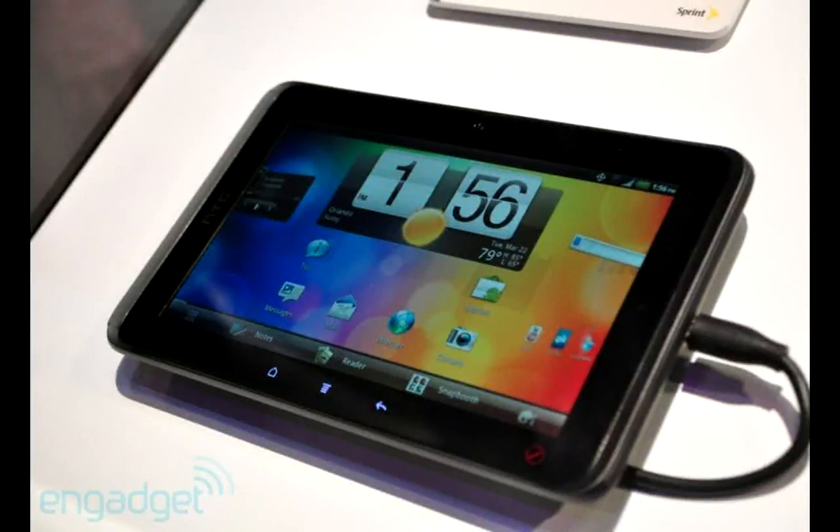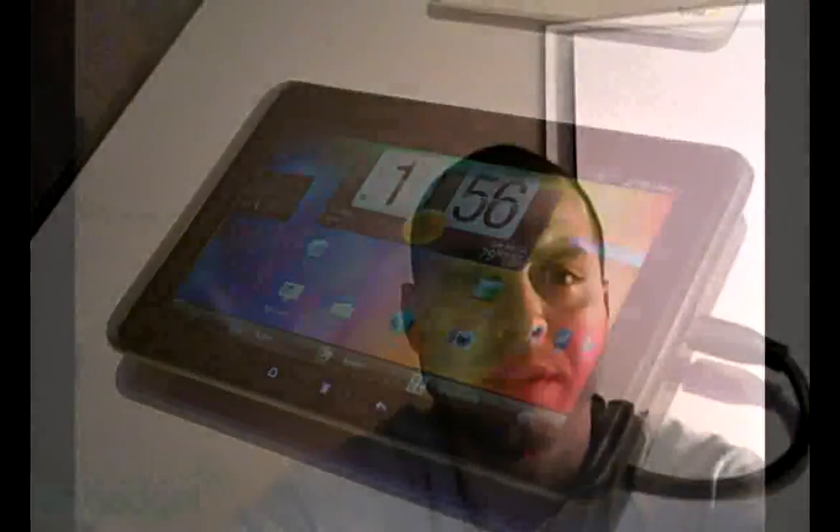Moving on to the EVO View 4G — from my understanding this was the HTC Flyer, which got rebranded after everybody else started coming out with tablets. It's got a 1.5 GHz processor, WiMAX 4G, a 7-inch screen running Android 2.2 with Sense UI, 32 gigs of storage, a 1.3-megapixel front camera, a 5-megapixel rear camera, and a 1024x600 screen.